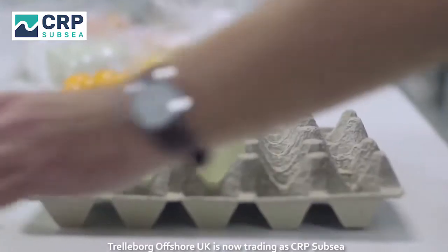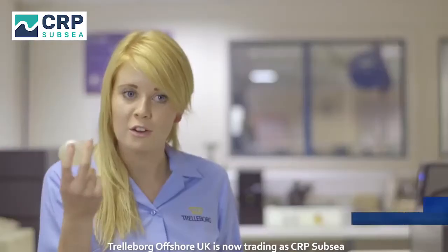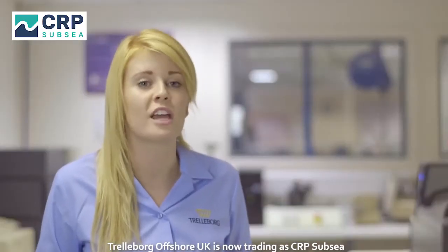Trelleborg invested a lot of money with the supply chain to achieve the goals that we needed, including extra investment in tooling to make sure we could meet the demands of production. Within a four-month time frame, we were expected to deliver 37 million macrospheres. A macrosphere is a reinforced air pocket that provides buoyancy in the modules. It's amazing that such a small thing will make such a big difference on such a huge scale.